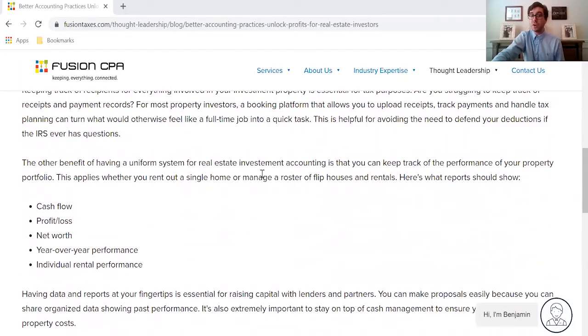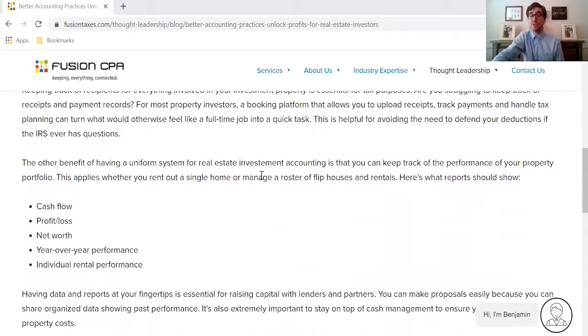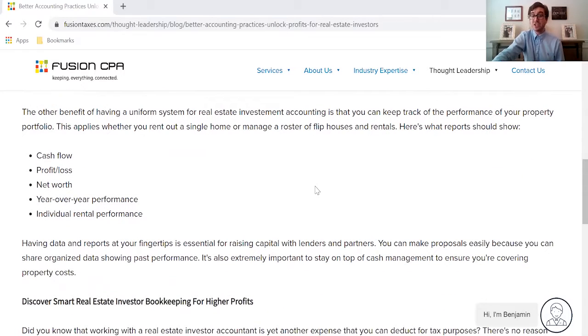And it's also important that you understand other aspects — your cash flow, your profit and loss statement, your net worth, your year-over-year performance. These are going to be great indicators of your financial health as a real estate investor, as well as helping you with the ability to raise capital with lenders and partners.